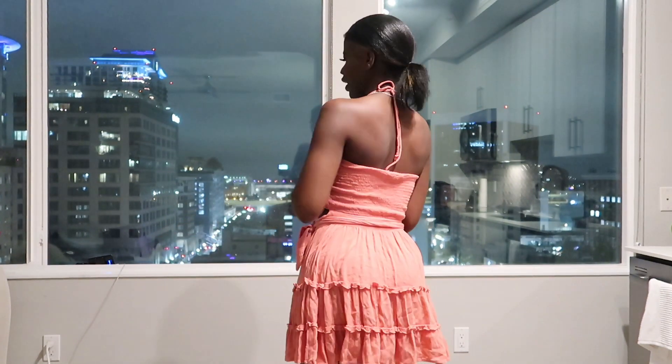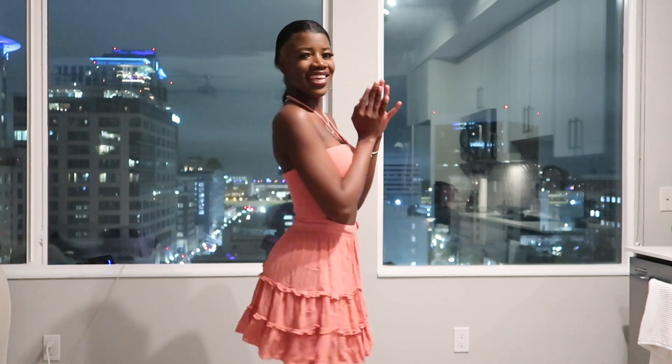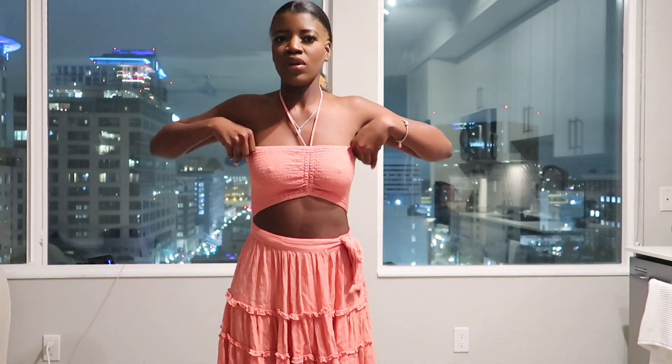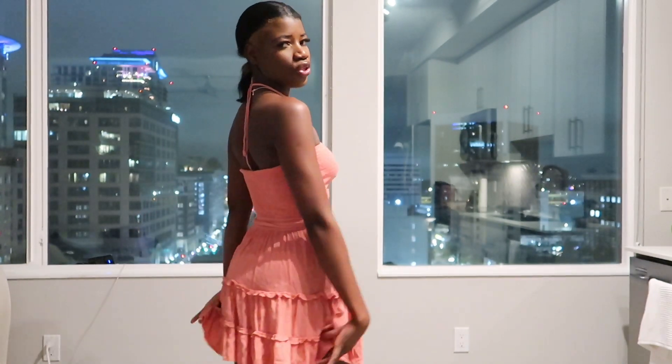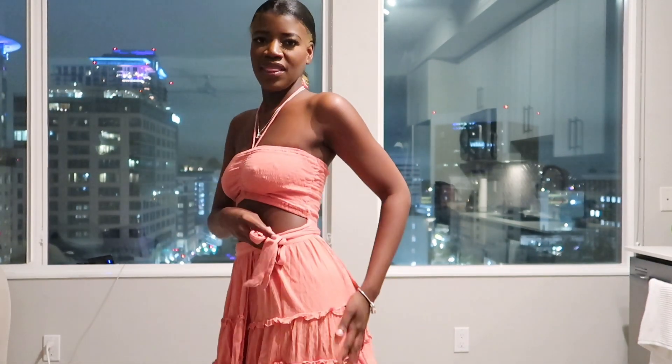Okay so this dress right here — I think it's from Forever 21. Keep in mind most of the things I'm showing y'all are gonna be under ten dollars. I think this dress was like eight dollars, and when I tell y'all I'm in love with it — it's so girly, so cute. It just gives vacation, gives summertime, like you're going on a nice little walk on a breezy summer afternoon.